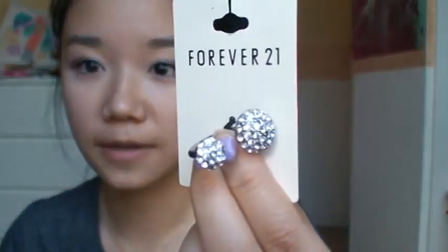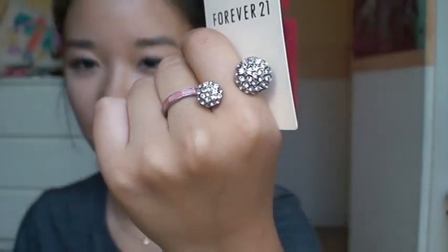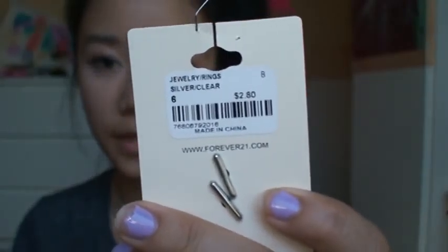I'll start with accessories first. Here's a ring that I got because you know that I love my rings. It's kind of a double finger ring — not really, but it looks like it is. You wear it like this and it kind of floats on your finger. I really like that because it's kind of new; I haven't seen something like that before. I like how it has a Mickey Mouse kind of effect. It's a clear and silver ring in a size 6 and it was $2.80.